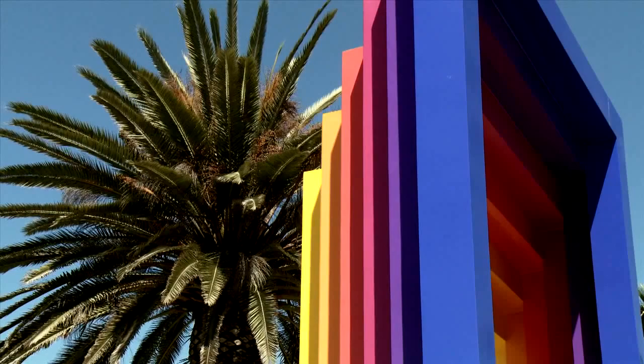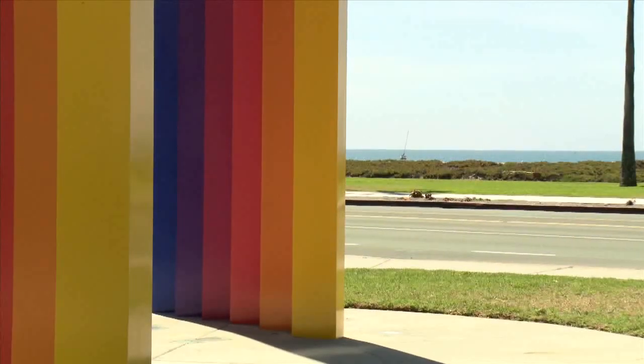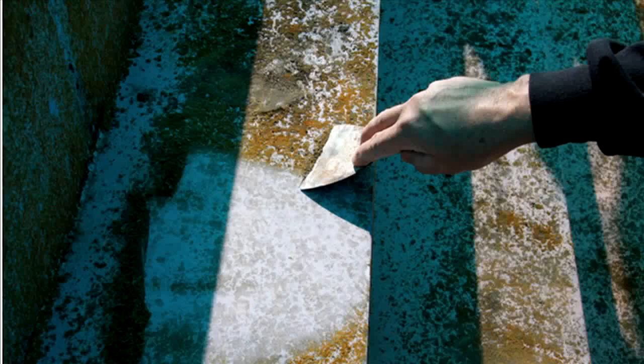What weighs 12.5 tons, stands 21 feet tall, and is now more vibrantly colorful than ever before? It's kind of a gateway to the city — it looks fantastic and can stay vibrant for many years to come. You may have passed by the Chromatic Gate multiple times on Cabrillo Boulevard. For years, the art sculpture was gaining rust and was in desperate need of restoration. These negative changes did not go unnoticed by the community.